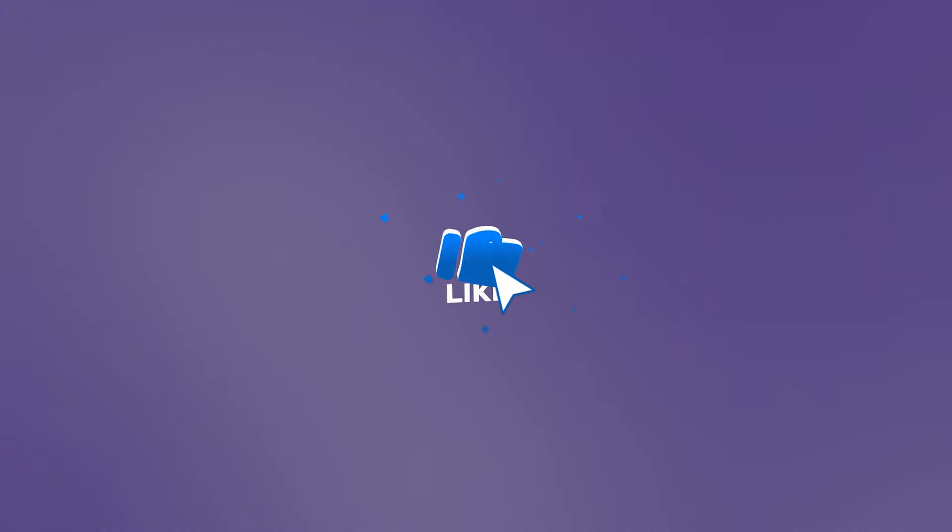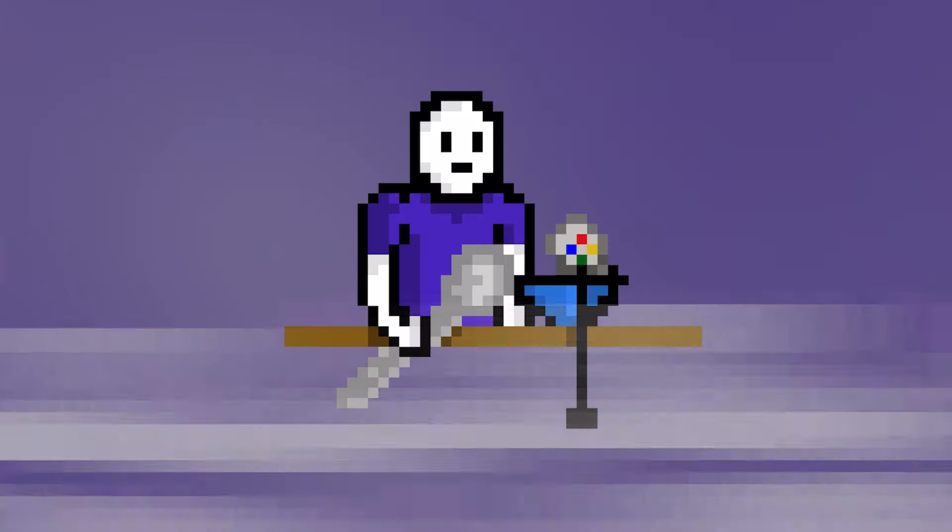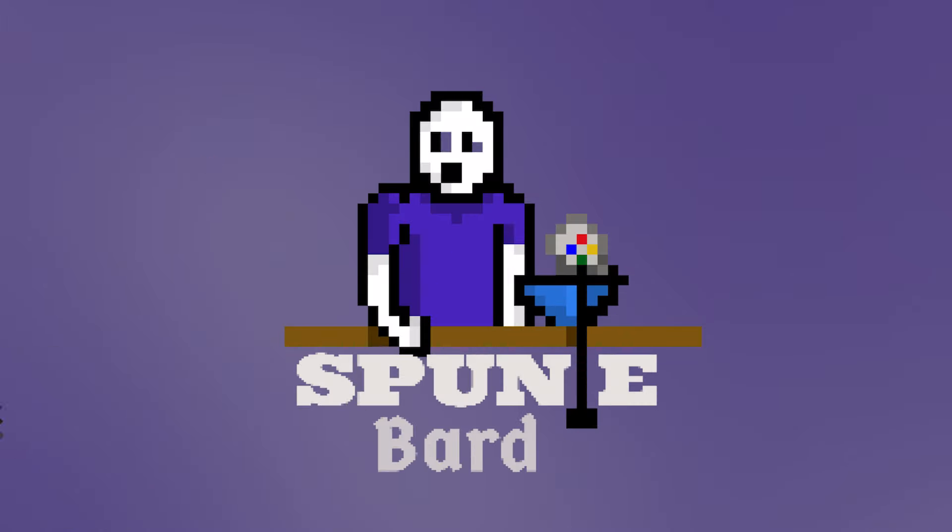Don't forget to hit that like button — it really helps my channel. If you want to stay up to date on gaming news and developments, make sure you subscribe for more. Thanks for watching.